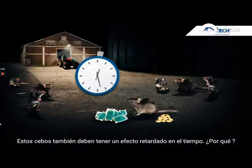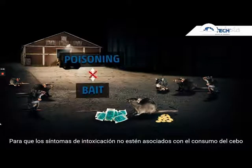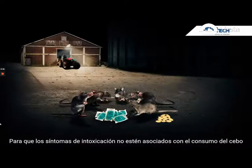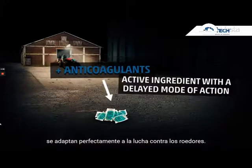These baits must also have a delayed action. Why? To ensure that any symptoms of poisoning would not be linked to the bait consumption, and to allow time for the whole colony to feed on the bait. Anti-coagulants included in rodent baits are the only active ingredients with a delayed action.